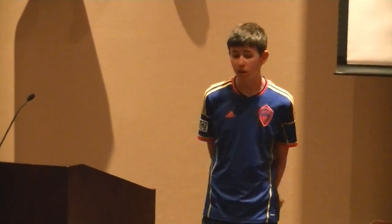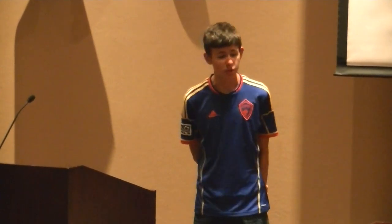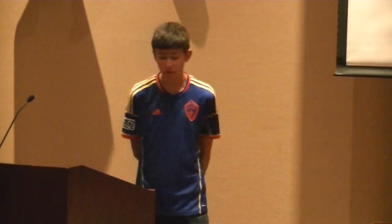Hi everyone. You probably all know me, I'm Zach. I'm also the director of the West, so I'm just coming to address you for the West.